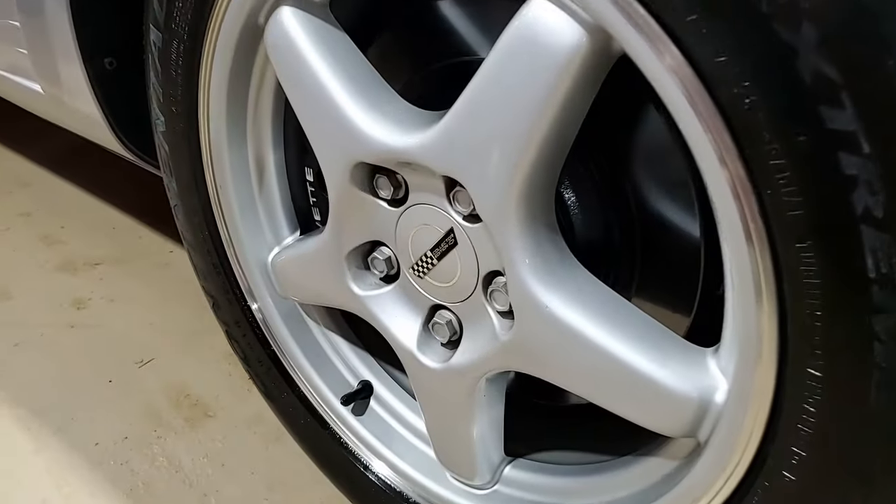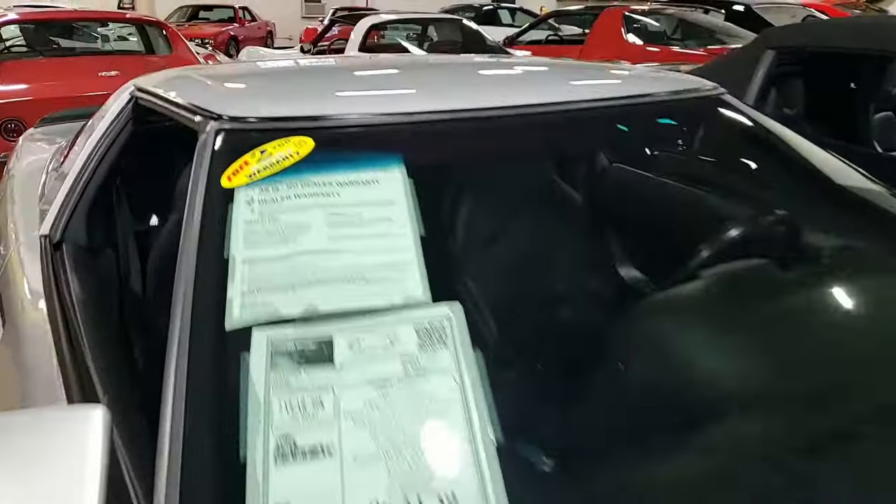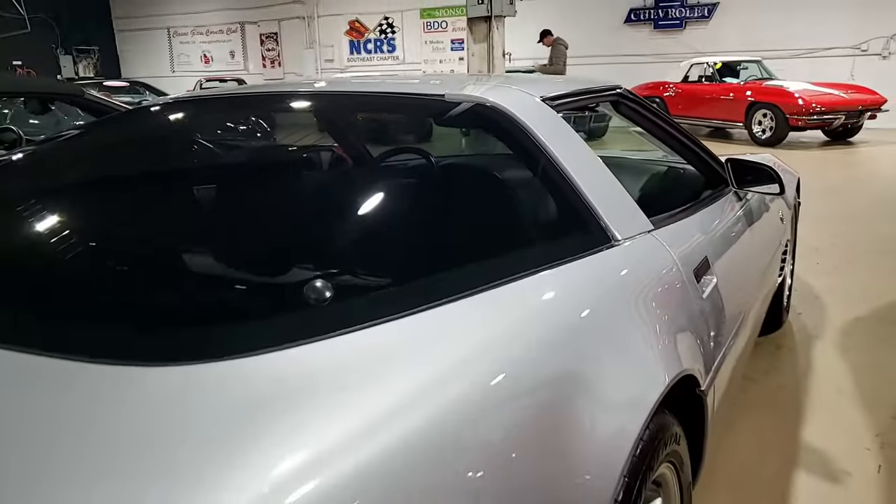It has fog lamps, power windows, power locks, power steering, power brakes, and power mirrors — we could have just said everything is power, because it also has the power antenna. It has tilt and cruise control, ABS, and traction control.